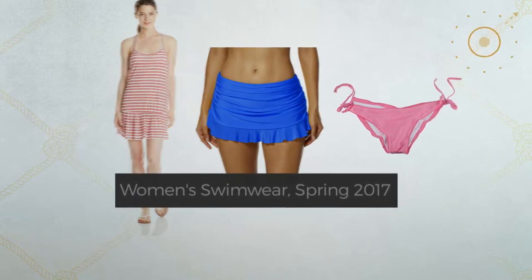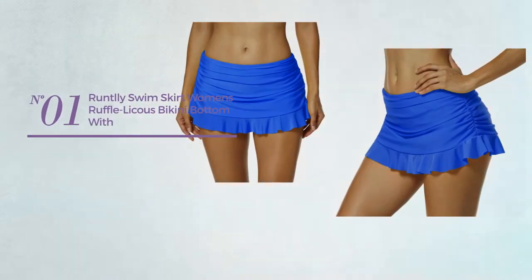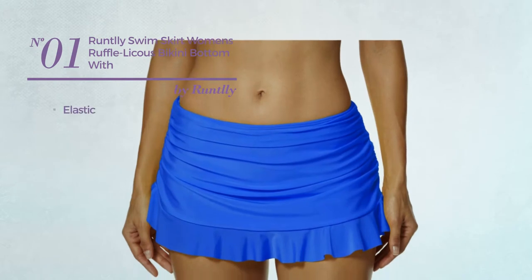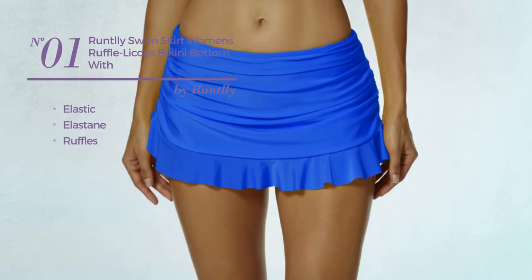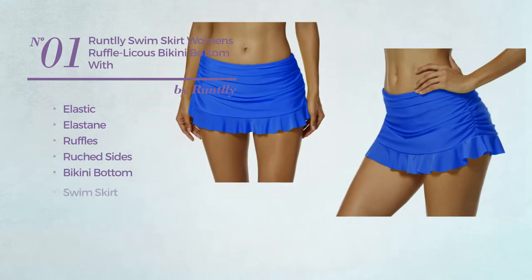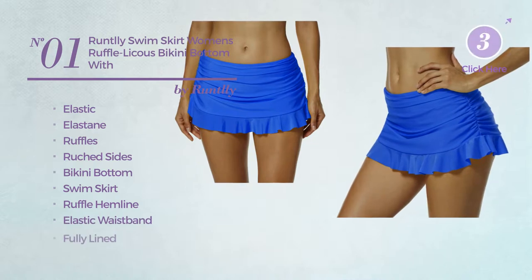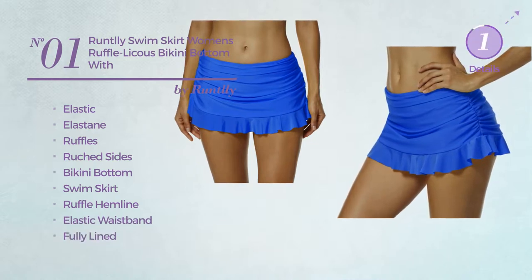Number one: crafted from elastic elastane and styled with ruffles, this bikini includes ruched sides, a bikini bottom swim skirt, ruffle hemline, elastic waistband, and is fully lined. Available in eight other colors.